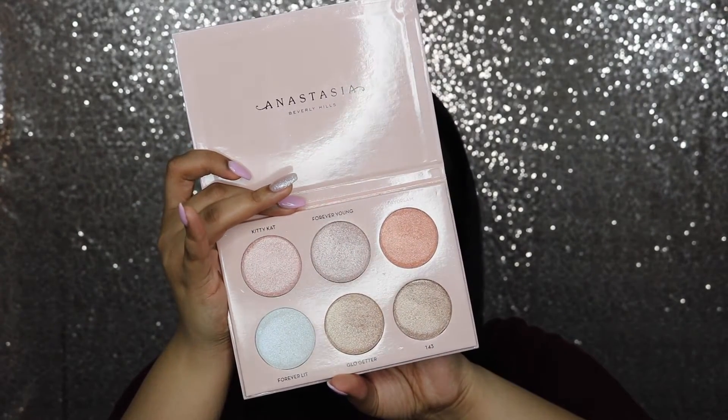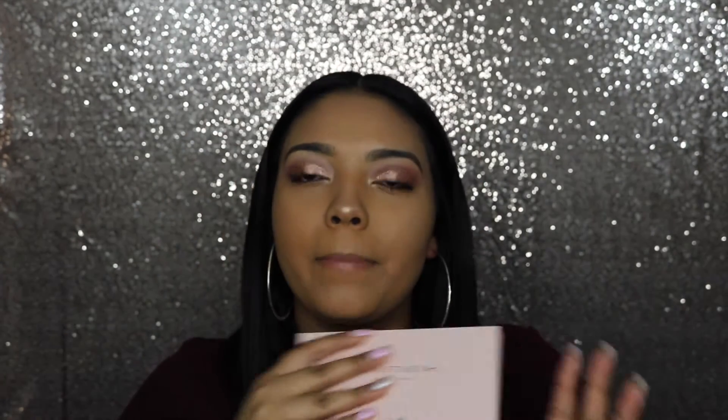First of all, what I'm most excited about is the new Anastasia Beverly Hills glow kit in collaboration with Nicole Guerrero. I used this in my makeup today — the highlighters in this palette are super pigmented and super buttery and smooth. I absolutely love it so far and I suggest you guys pick it up.